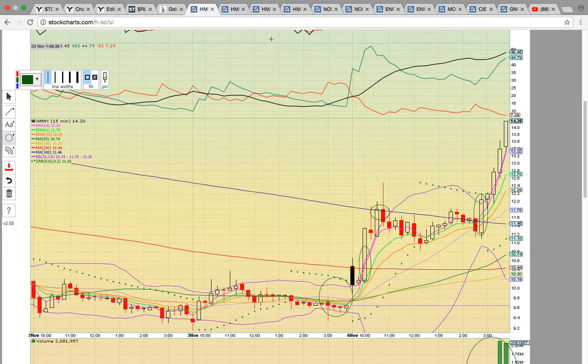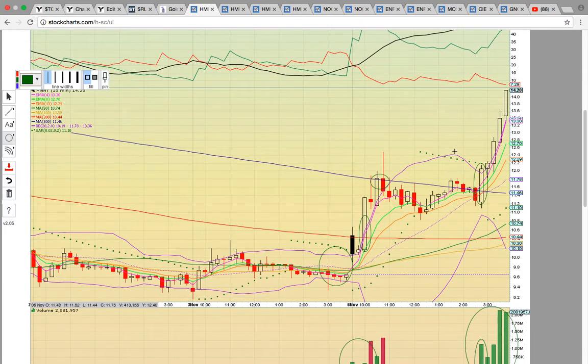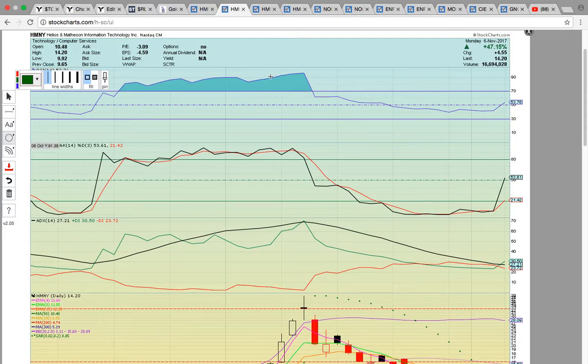That was a very big move for HMNY. It's now trading above all the moving averages on the 15-minute chart. If it does pull back, you want to see the candle stay above that 300 simple moving average at 11.46. That is the big level. Once a stock gets above that level on the 15-minute chart, as long as it stays above, the signal of the chart is still healthy.